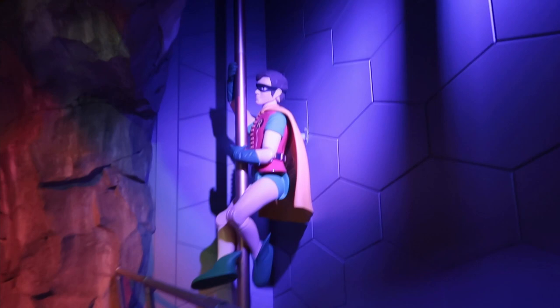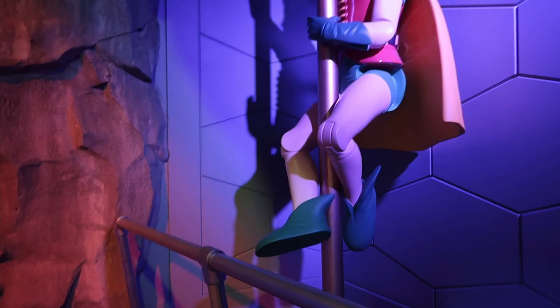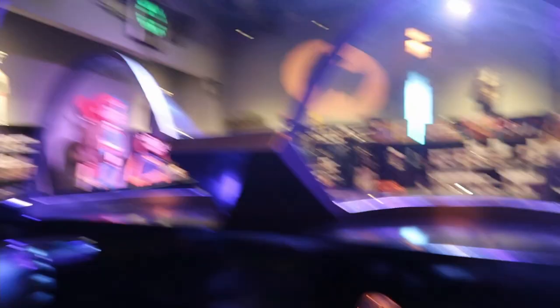Before I show you the Batmobile, it's so funny because it literally looks like Robin is stripping — obviously he's coming down on a rope, but it looks funny. Then right here we have Batgirl, and one of my favorite parts from the entire store is this Batmobile. You're able to sit down and get a picture taken next to Batman in the Batmobile, so basically you're Robin.